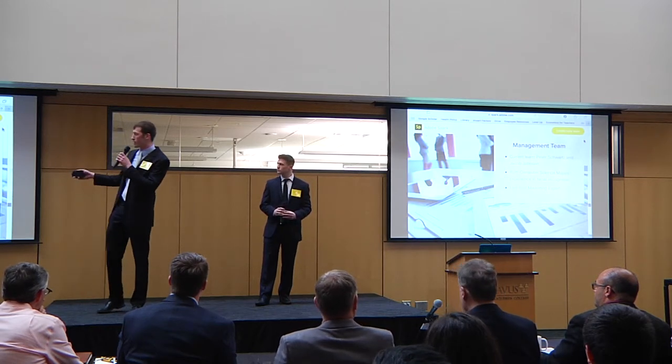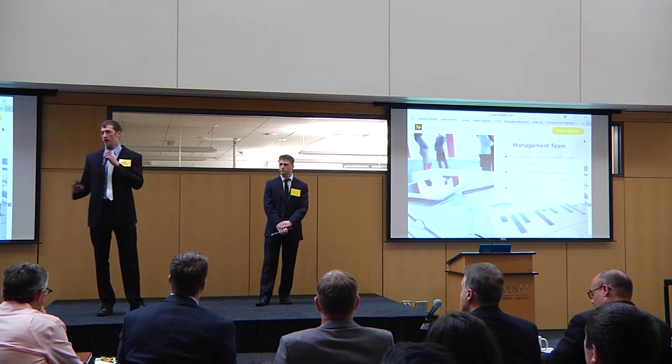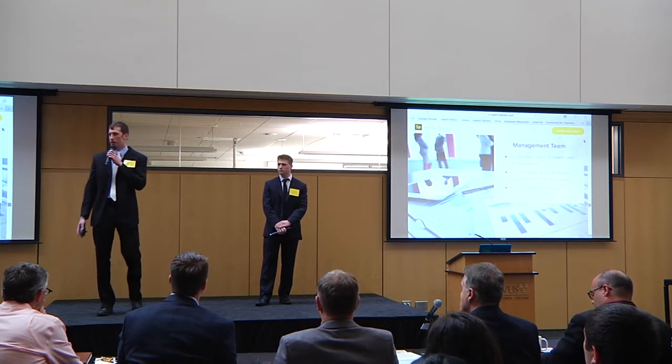Our first hire would probably be a marketing expert — someone with the know-how to help us with the marketing side of things. We have the software side covered, but we also need marketing expertise.